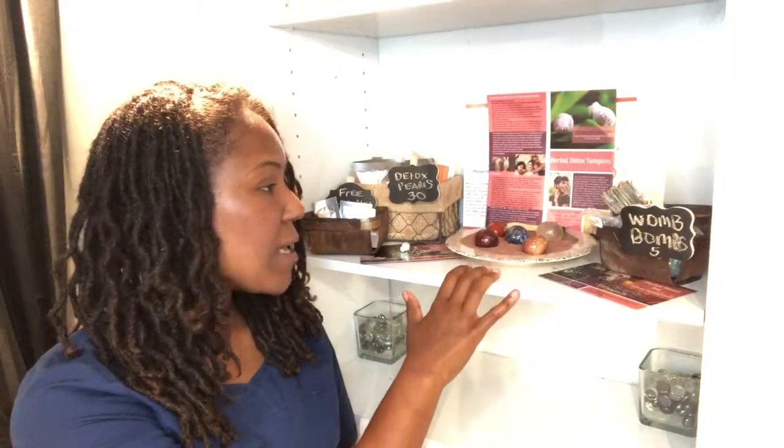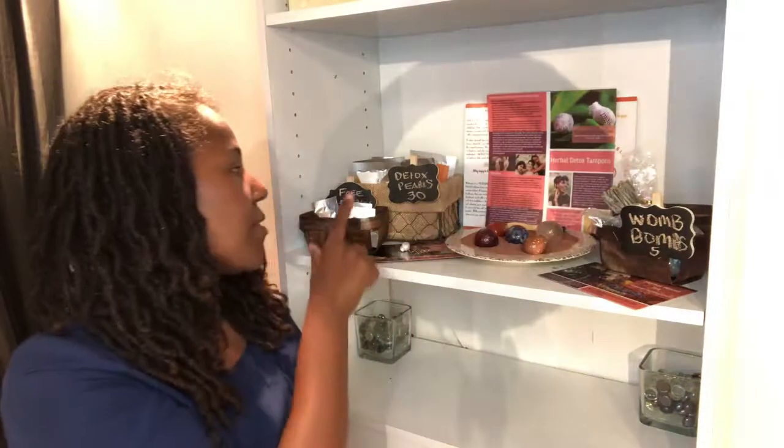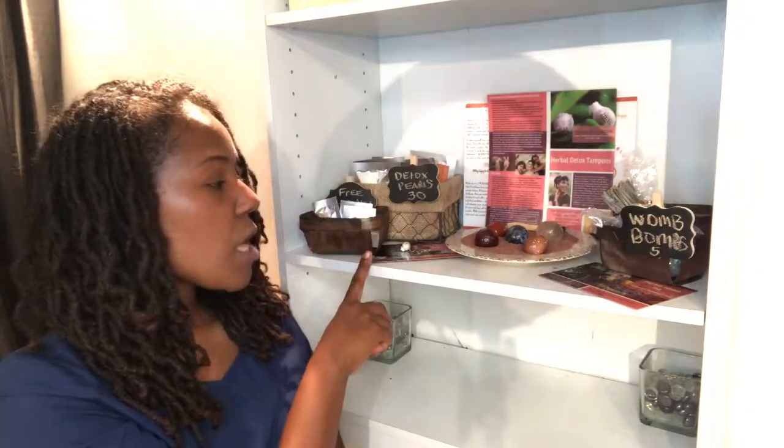We have our Yoni eggs. Yoni eggs are something that women use to help build the pelvic floor, to do kegel exercises with, and to help with depression and anxiety, as well as letting go of certain emotional blockages within their womb.